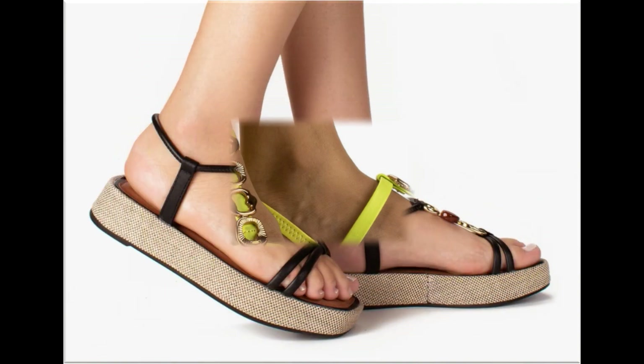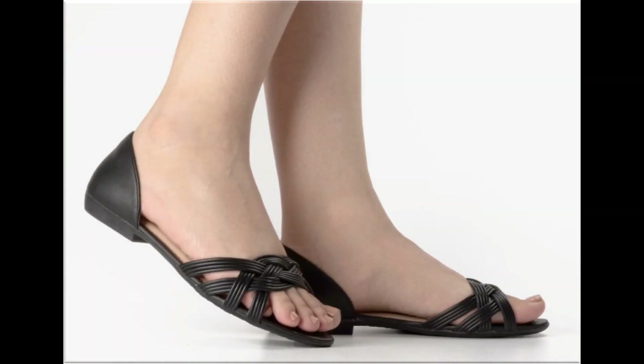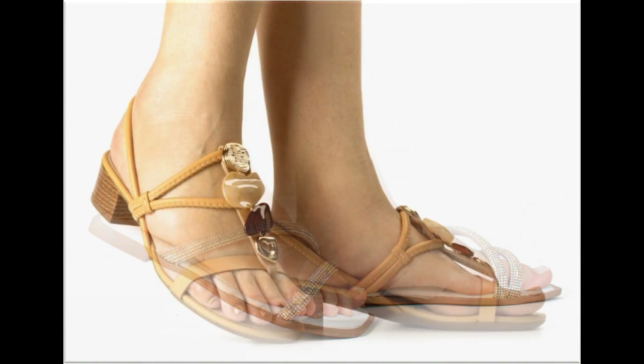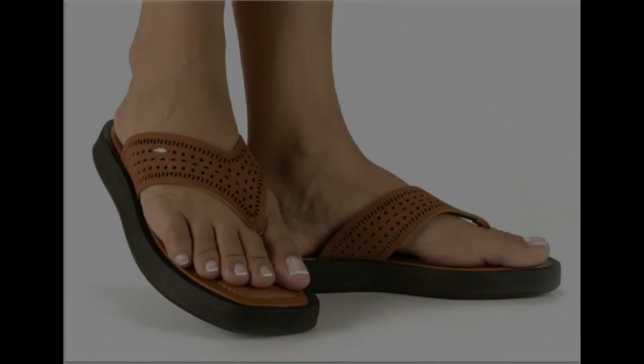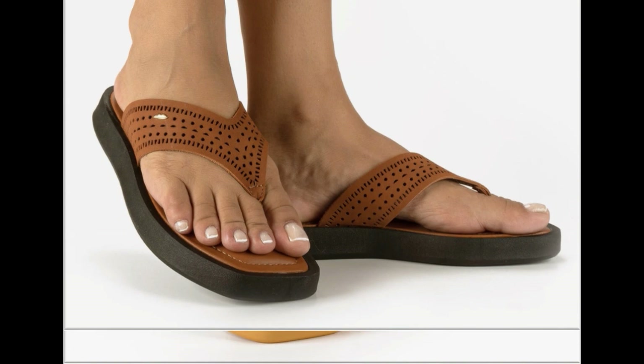Fashion for All by Rahat channel is one of the best channels for fashion lovers because all fashion accessories, especially brand new footwear collections, are available here. If you want to see more branded footwear collections, visit my channel and click on the video section — you will find all branded footwear new collections very easily. In the playlist section, you will find all national and international casual, formal, and fancy footwear collections.